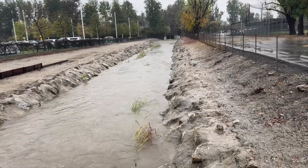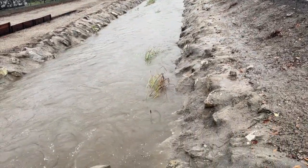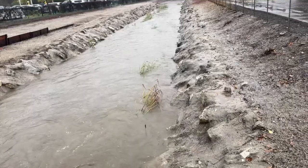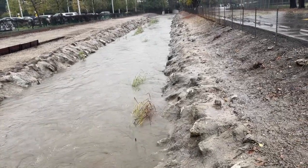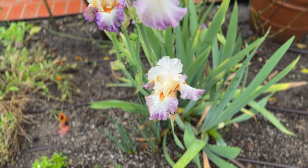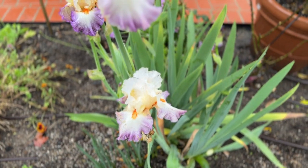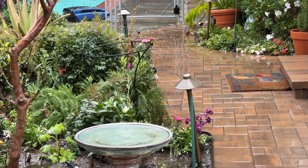This little creek near us is generally dry, just dry as a bone. But you can see now that it's rushing and it's pretty full. Here's something crazy — after almost 24 hours of rain, look at these gorgeous irises. This is what it looks like and sounds like in our backyard.